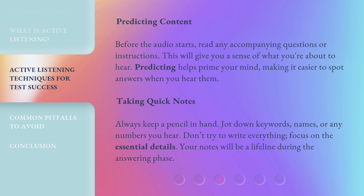Taking quick notes: Always keep a pencil in hand. Jot down keywords, names, or any numbers you hear. Don't try to write everything — focus on the essential details. Your notes will be a lifeline during the answering phase.